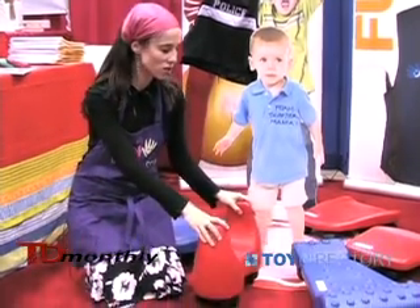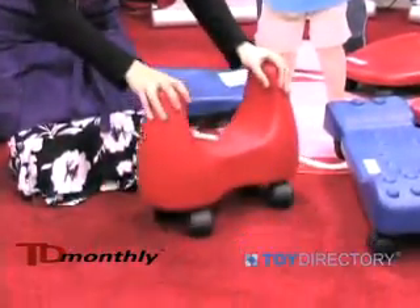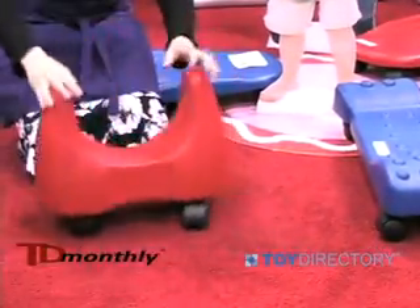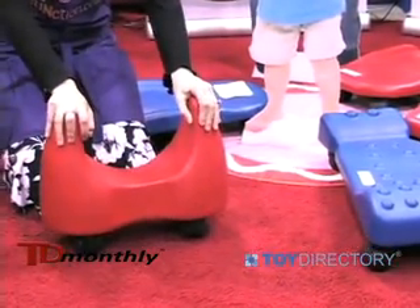These are our foam scooters. They're really soft and durable and they roll in a variety of directions and they work on carpet. They promote gross motor development in children.